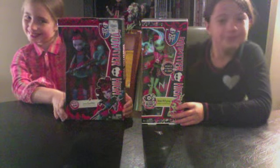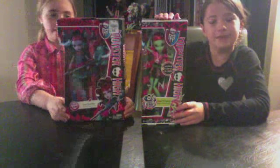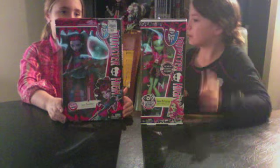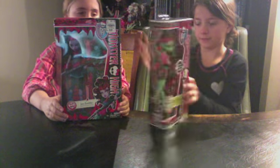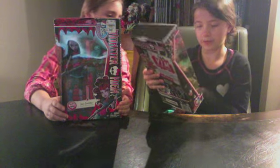We're gonna do two dolls. This is Venus McFlytrap and Jane Boolittle — daughter of Dr. Boolittle, and daughter of the plant monster.